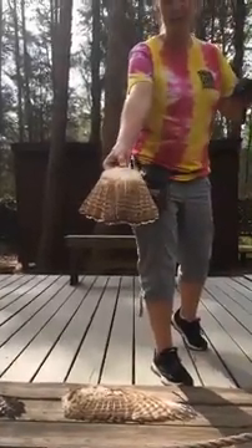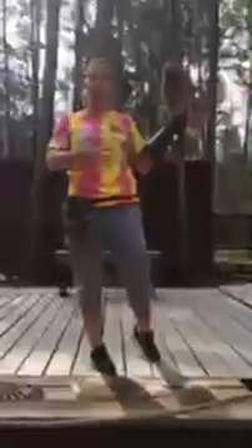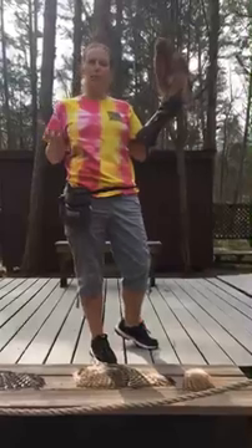Another way to tell the difference between the two is to look at the front of them. The red-shouldered hawk is going to have a lot more of that barn red color on the front. Whereas the red-tailed hawk is going to have a lot of white on their front and then they have a dark speckling of feathers across their midsection — we like to call it a belly band or a belly belt because that's what it looks like.